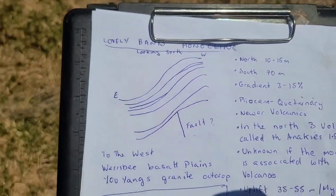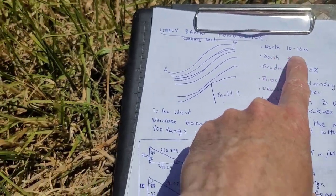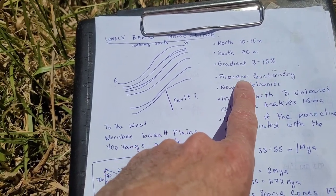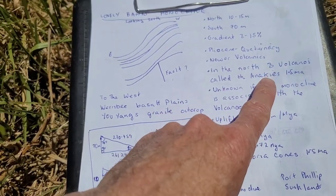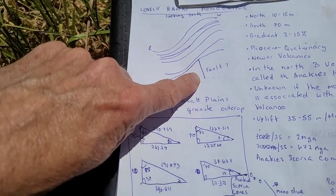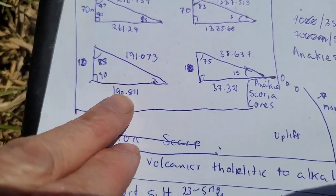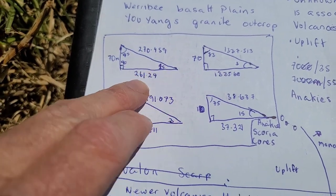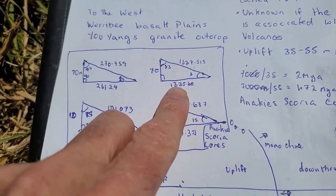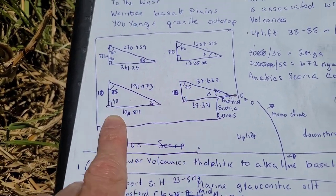Here we have a little graph with information I found. In the north the rise is 10 to 15 meters; in the south it's 70 meters. The gradient is 3 to 15 percent. It's roughly placed in the semi-Quaternary with newer volcanics — the anakies up north are about one and a half million years old. This is what a monocline looks like: you might have a fault system underneath which has moved, causing one side to go down relative to the other, though that's debated. If it's 70 meters at 15 degrees, it should be about 261 meters long; if only 3 degrees, about 1.3 kilometers.